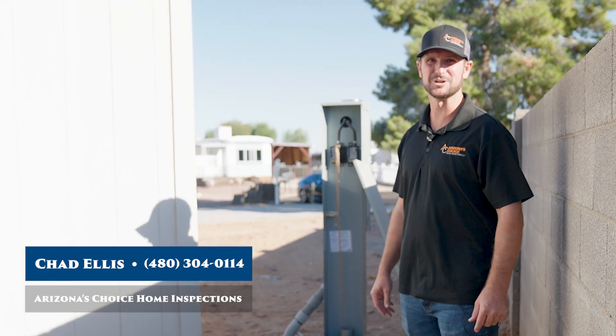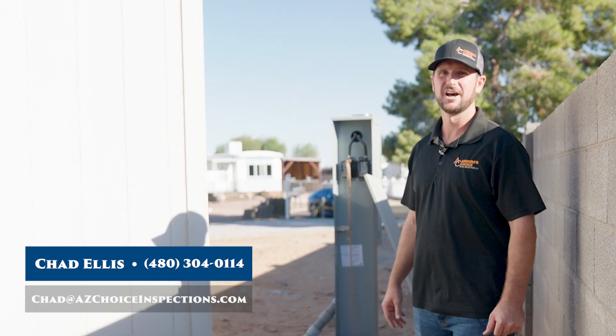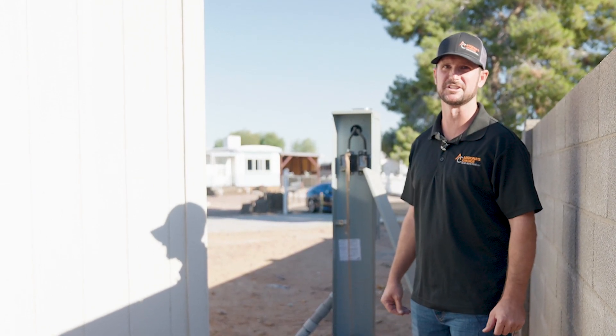I'm Chad Ellis with Arizona's Choice Home Inspections. I'm going to go over a couple different things. This is a new-built manufactured home and I want to point out some of the differences between manufactured homes and your typical stick-built homes here in Phoenix.